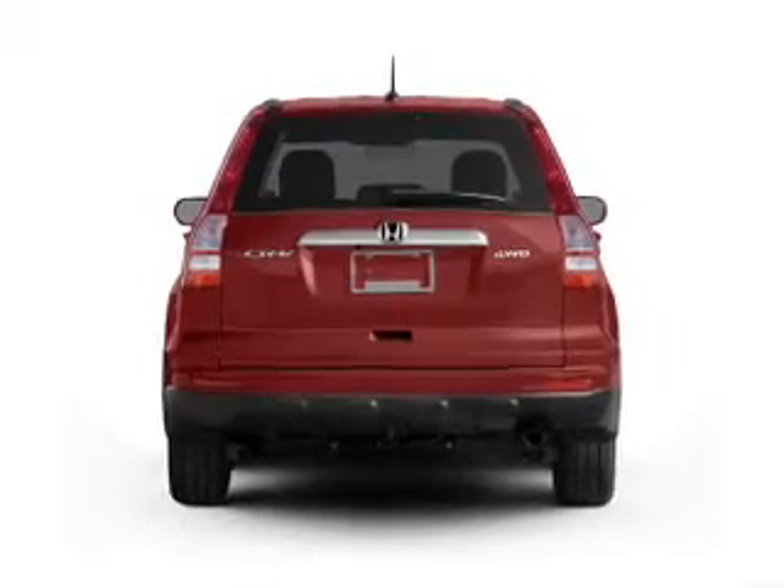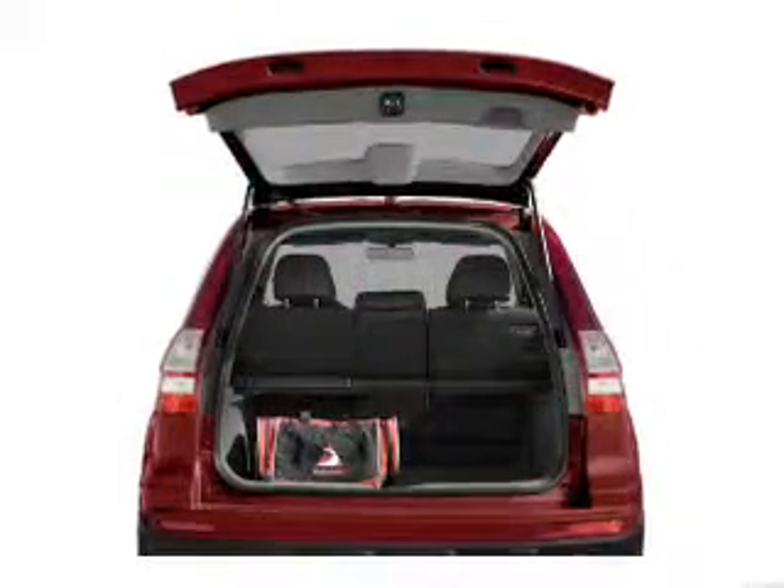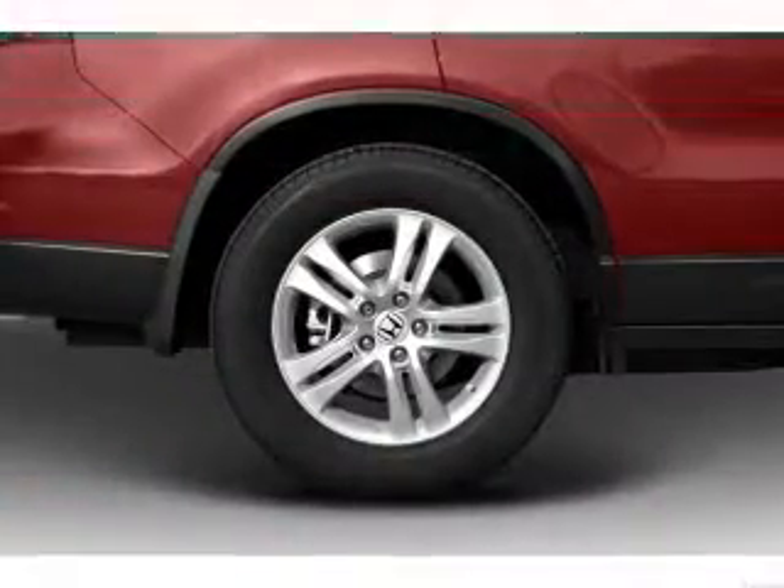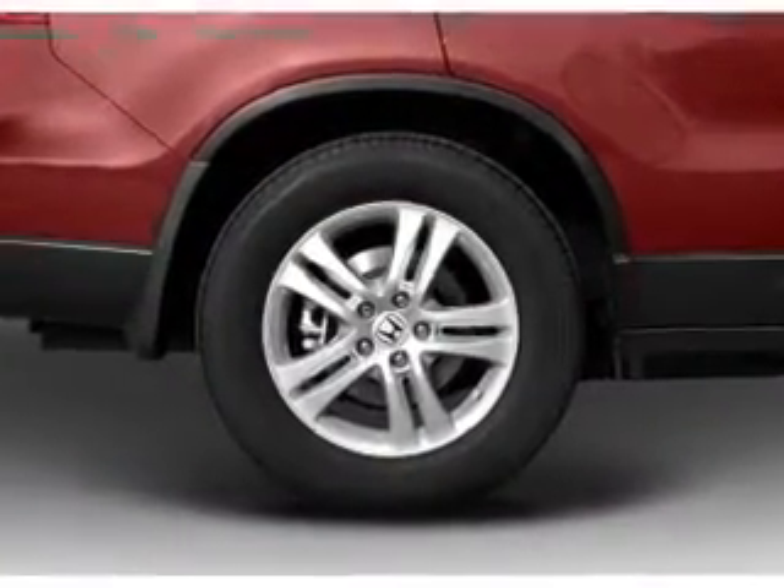Premium wheels give a more luxurious look. Treat yourself to a premium sound system. Anti-lock brakes help you bring your vehicle to a safe stop. Heated seats offer comfort in cold weather. There's nothing like a sunroof on a nice day.